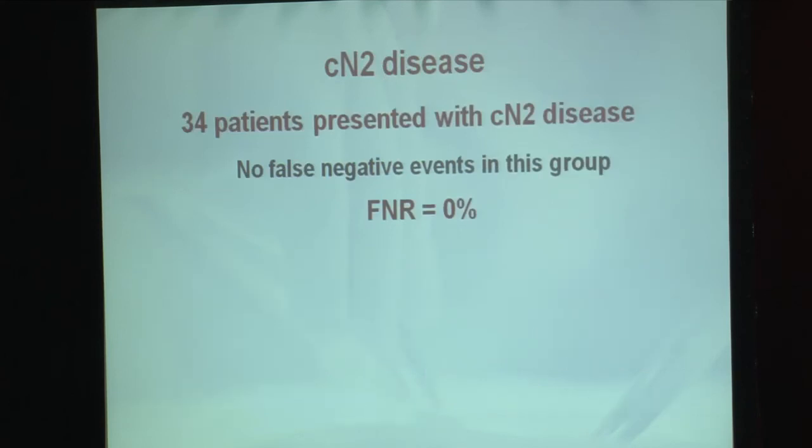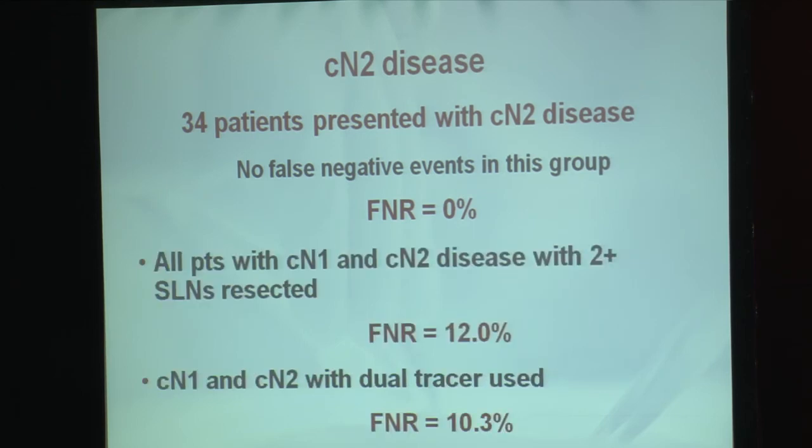Clinical N2 disease was excluded from the initial analysis; however, in these 34 patients with clinical N2 disease, there were no false negative events. When we combined the clinical N1 and clinical N2 patients, giving a slightly larger cohort, the false negative rate in those with two or more sentinel nodes resected drops to 12.0%. And when we look again at the group that followed the protocol recommendation for dual tracer, the false negative rate was 10.3%, which is much more clinically acceptable.